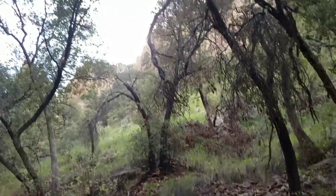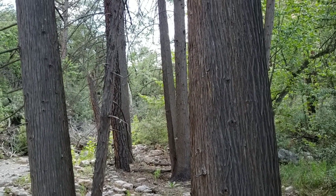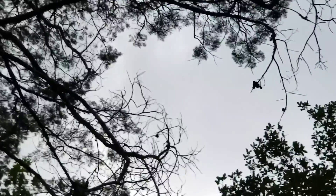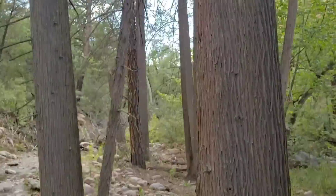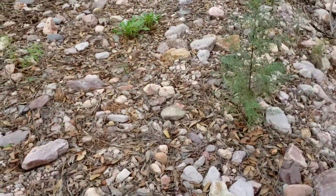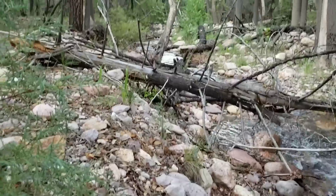I almost broke my ass going up. Here's the Hesperocyparis arizonica, Arizona cypress, now in the genus Hesperocyparis. That bark is real notable — makes it really easy to distinguish from the junipers, which it looks a little bit like. You can see up there — those are the cones, those little soccer ball-looking things. A lot of these just died in the fire. There's dead ones, but there's seedlings all over the place.